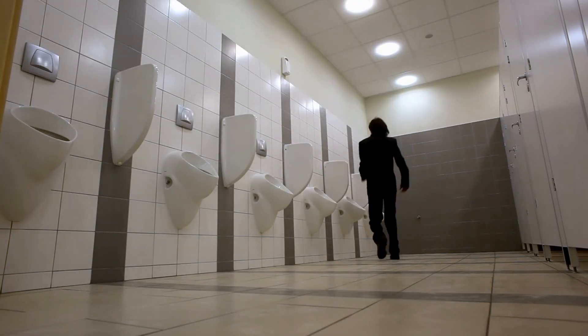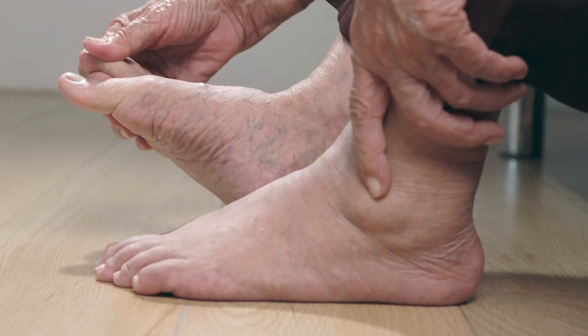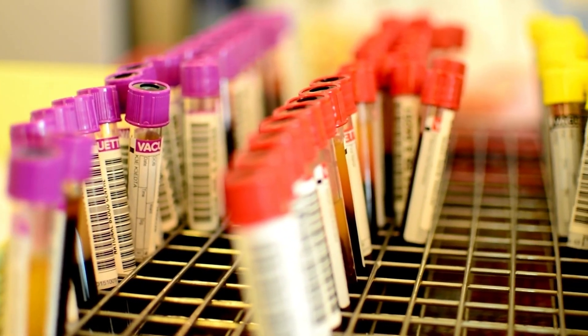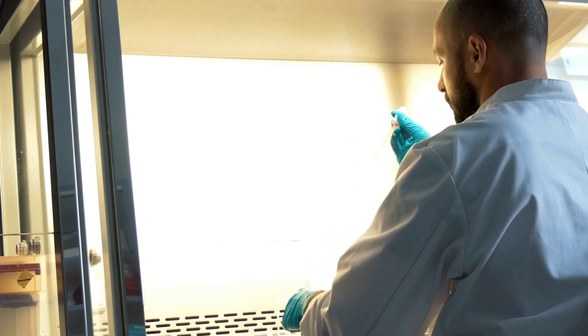Symptoms of stage 3 chronic kidney disease may include fatigue, weakness, increased or decreased urine output, difficulty concentrating, anemia, and swelling in the hands and feet. Blood and urine tests may also show abnormalities, such as high levels of creatinine or protein in the urine.